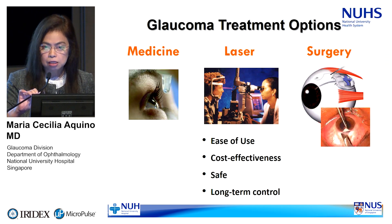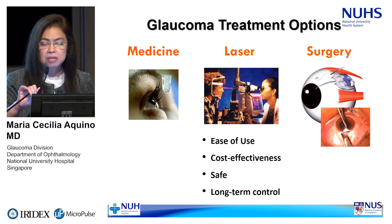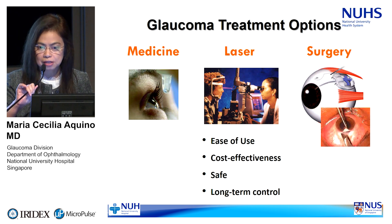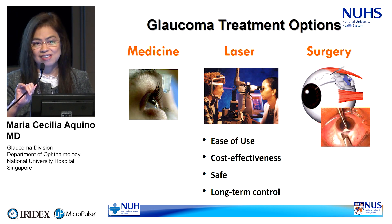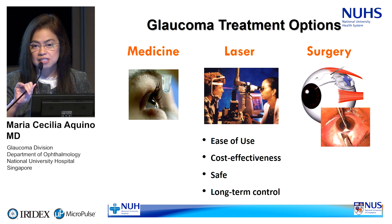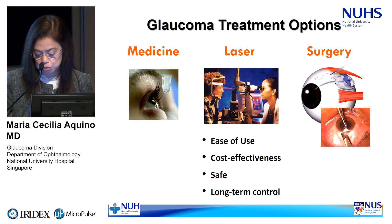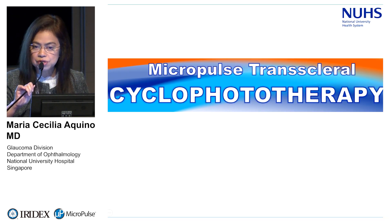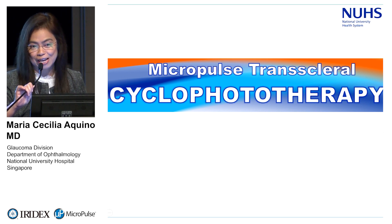Laser treatment is still a popular option. Despite all these new technologies — drug delivery systems in medical therapy and very new advances in surgery — laser is an option that is easy and effective, safe, and may have long-term control. Among the transcleral lasers, there is the addition of this new micropulse transcleral cyclophototherapy. Some may call it cyclophotocoagulation, but our group calls it cyclophototherapy.